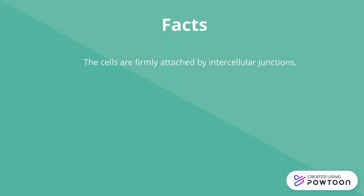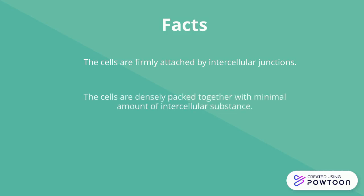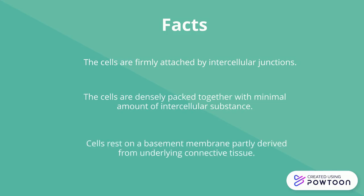The cells are firmly attached by intercellular junctions. The cells are densely packed together with a minimal amount of intercellular substance. The cells rest on a basement membrane, partly derived from underlying connective tissue.